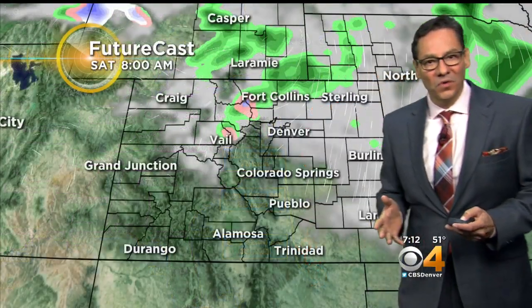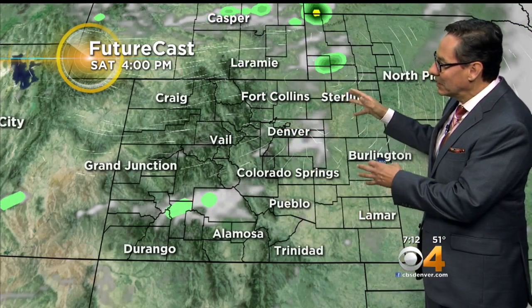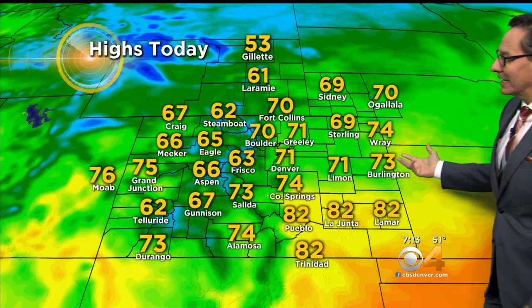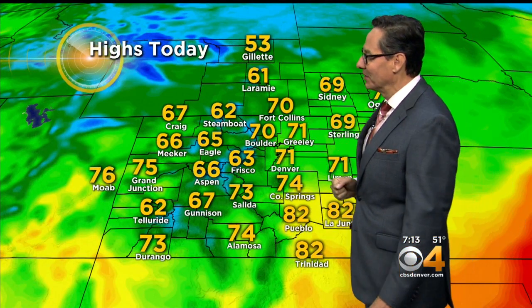With our forecast, we will have some clouds, maybe a sprinkle, and then some clearing this afternoon. I do believe we'll have mostly sunny skies by the end of the day. Temperature-wise, a lot of green on the map — green means 70-degree and 60-degree readings. So a lot of people cooling down across the state today.